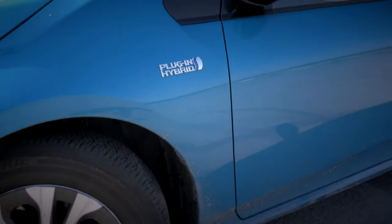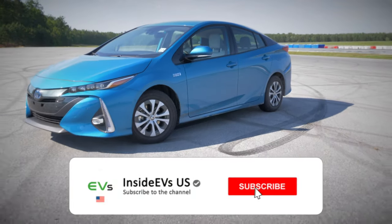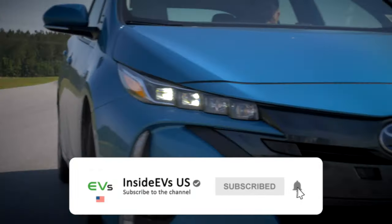Thank you for watching our weekly series of plug-in and electric vehicle content. Subscribe to the channel and click the bell notification button because we have a lot of fun stuff coming for you guys.